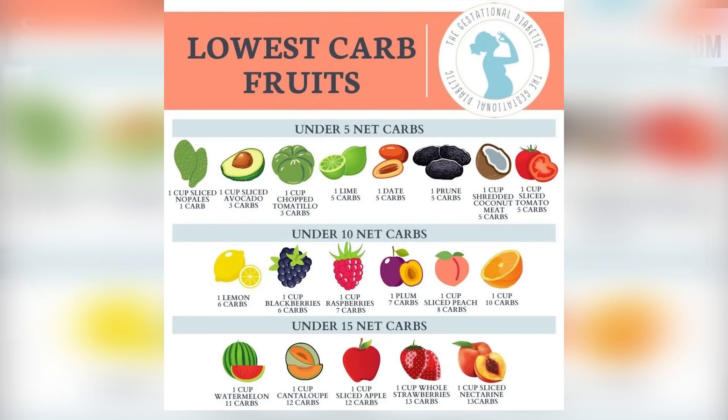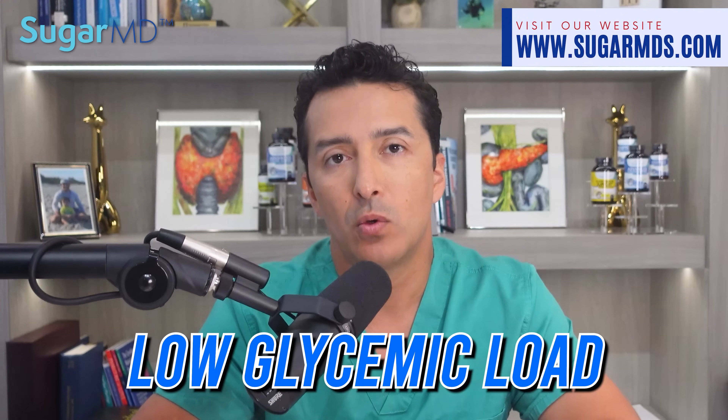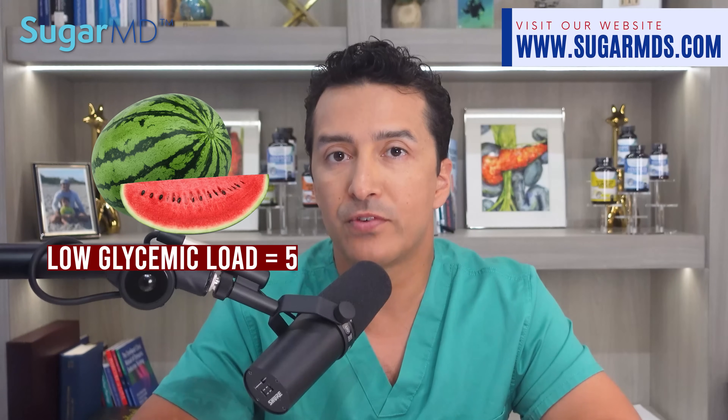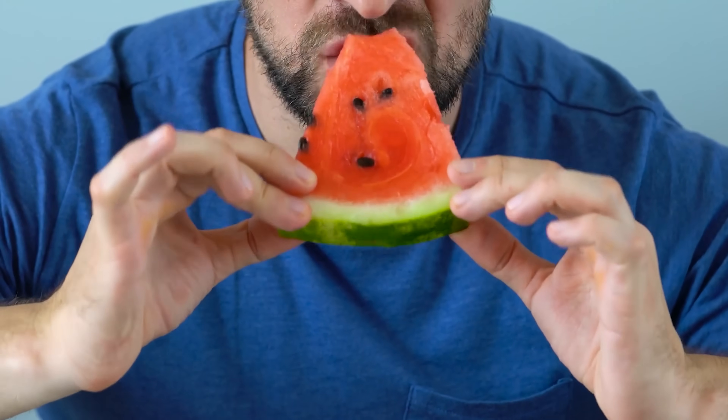Any food item with a glycemic index of 70 or above has a very high glycemic index. Despite being high on the glycemic index scale, this juicy fruit has a low glycemic load of just 5 in a typical portion size of 120 grams, due to the high proportion of water in the fruit. This means that if you have diabetes and a hankering for something sweet, you can indulge in the refreshing goodness of watermelon — maybe a slice or two — without feeling like you have betrayed your entire body.